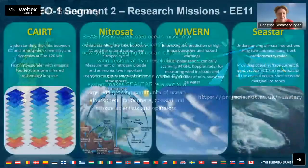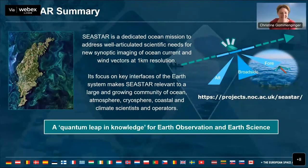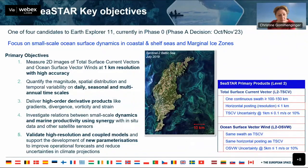Christine clarifies there's a bit of a mix-up with slides, and then comes back to Seastar. Seastar is one of the candidates for Earth Explorer 11, currently in phase zero. The decision whether or not Seastar goes forward will be taken at the end of this year. There's a user consultation meeting in October in Bucharest where up to two candidates will make it to phase A. Seastar is illustrated using the famous Sentinel-2 image to convey interest in very small-scale processes — swirls and filaments — commonly known as submesoscale variability in the ocean.